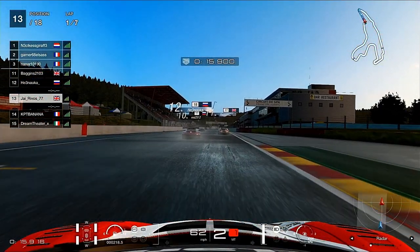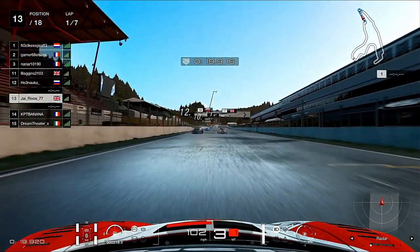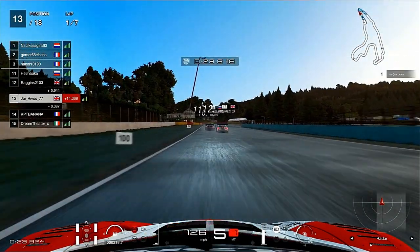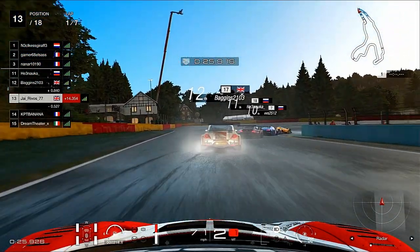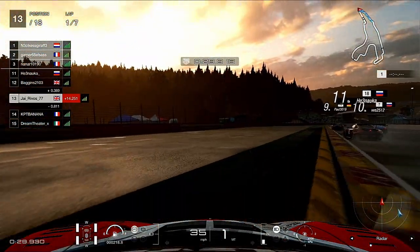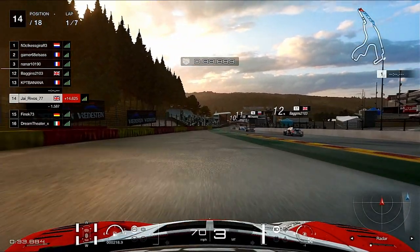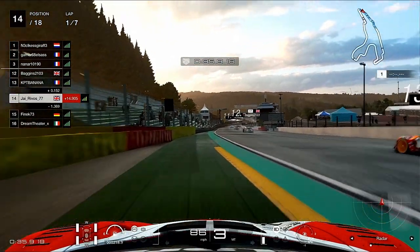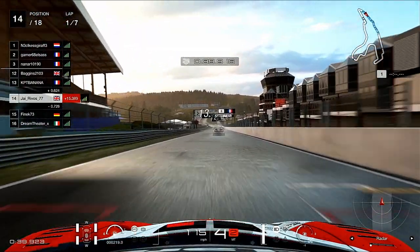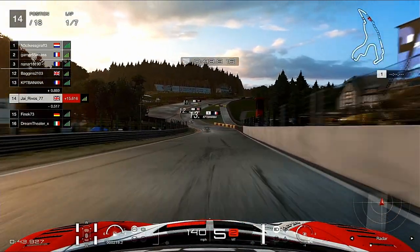As things get underway it looks like the Beetle just up ahead has taken to the escape road, which I think we'll see quite a lot of today. We go really deep on the brakes narrowly avoiding the car just ahead of us, but we also take to the escape road and lose position in the process. Not the best start but it could have been a lot worse.